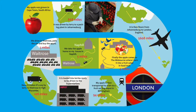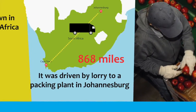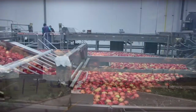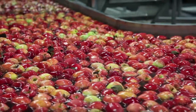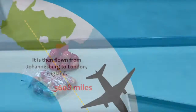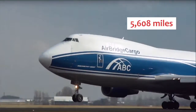I decided to investigate the journey of the apple in more detail. My apple was grown and picked in Cape Town, South Africa. It was driven by lorry to a packing plant in Johannesburg, which is a total of 868 miles. In the packing plant, my apple was sorted and washed. It was then packed and ready for the next leg of its journey. It was then loaded onto a plane and flown from Johannesburg to London, England, which is a journey of 5,608 miles.